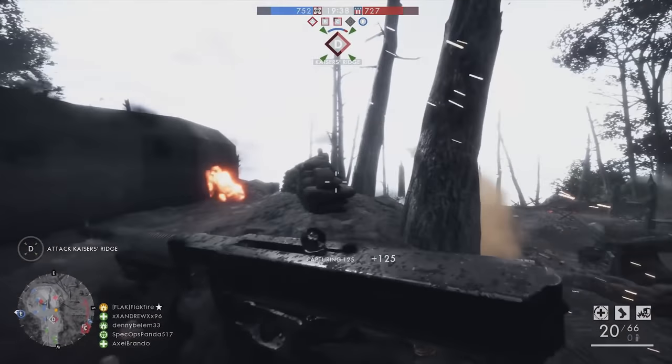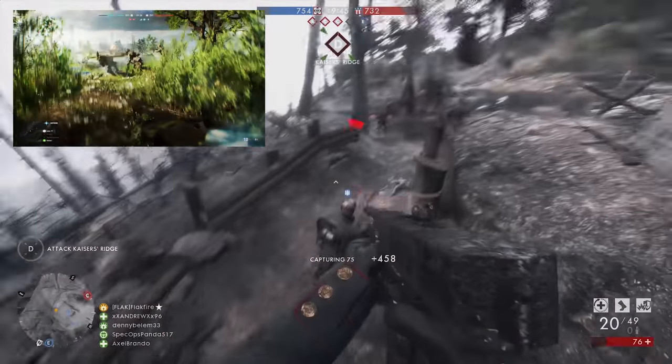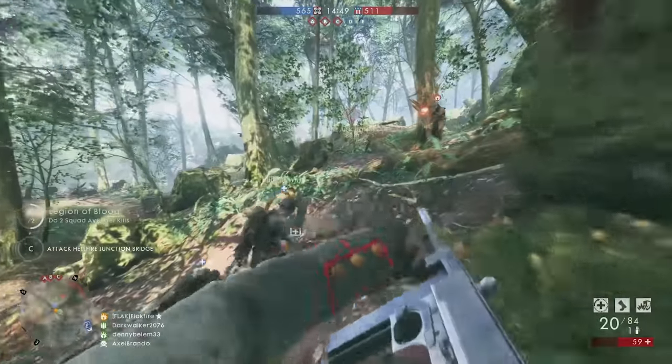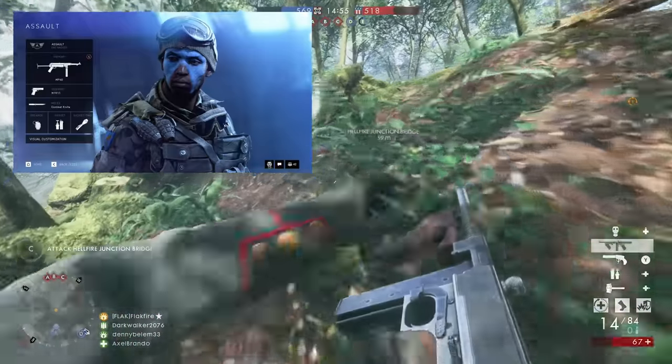The reveal trailer also showcased a few anti-tank weapons. The British Piat launcher was prominently featured, as was the German Panzerschreck. Mockups for Battlefield V's loadout screens also revealed DICE will include the single-use Panzerfaust as a gadget in the new game.